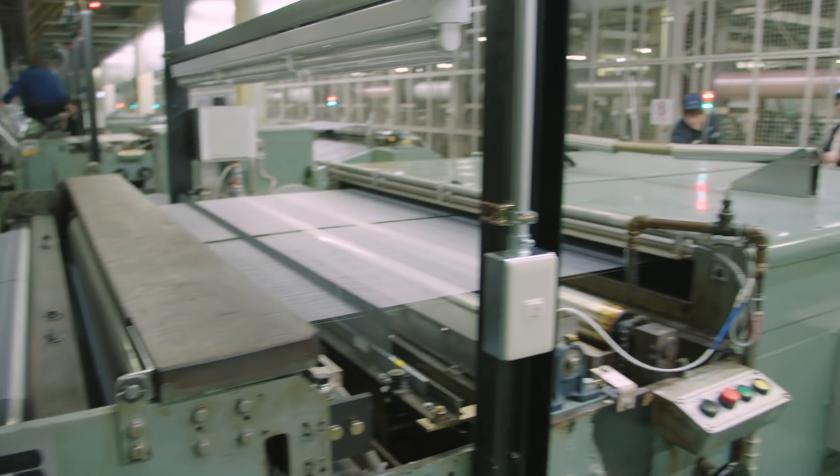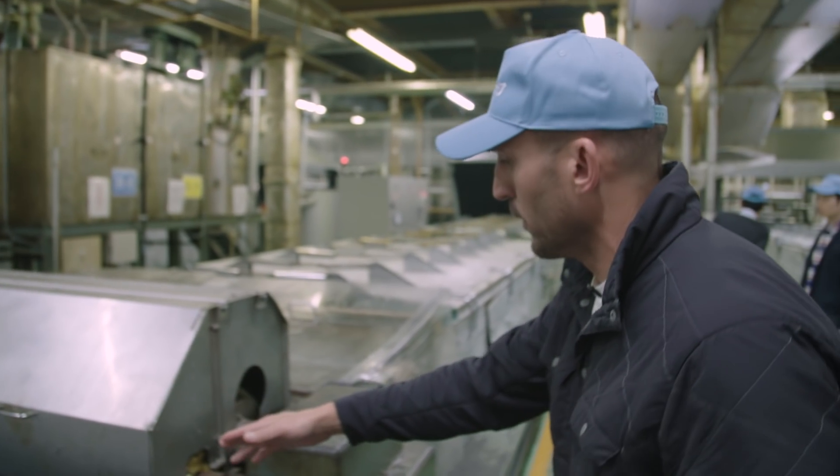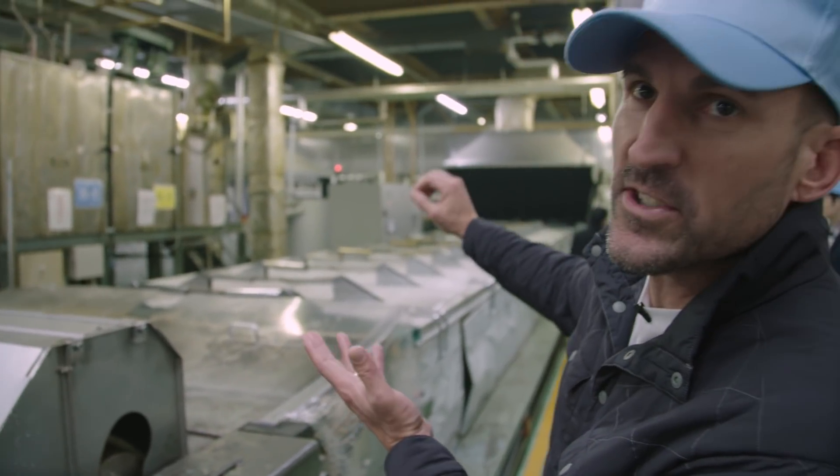This machine is applying hot glue to what looks like 1,400 pieces of yarn going into it. It gets glued with hot glue, then they basically squeegee it off and pull it through this machine, which is an oven that cures the glue and attaches it.